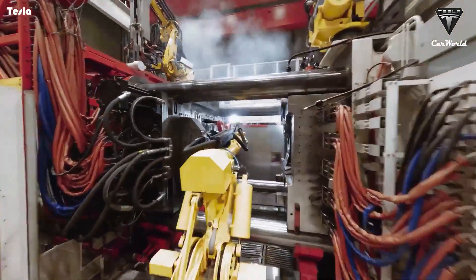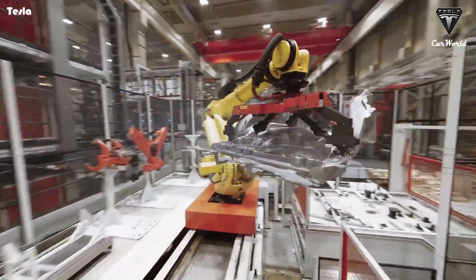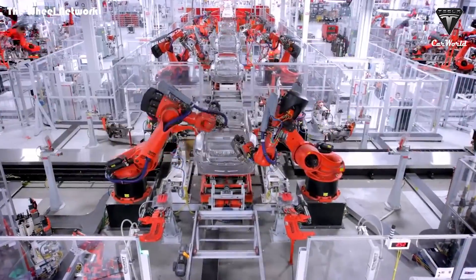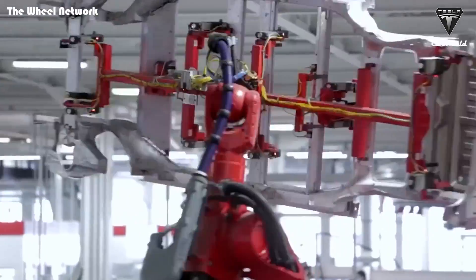The Gigapress machines have a cycle time of around 80 to 90 seconds, which translates to an output rate of 40 to 45 completed castings per hour, or about 1,000 castings per day. At peak manufacturing speed, it's estimated that an average Model Y takes only 44 seconds to be produced in the Giga Texas factory.